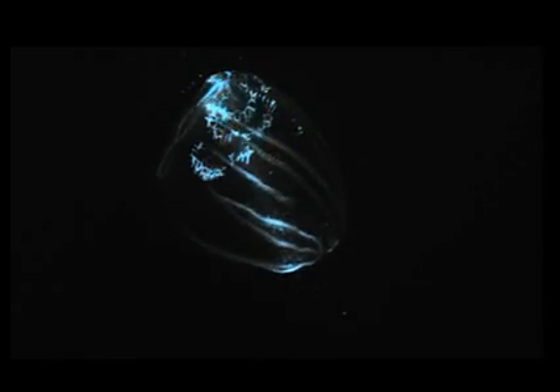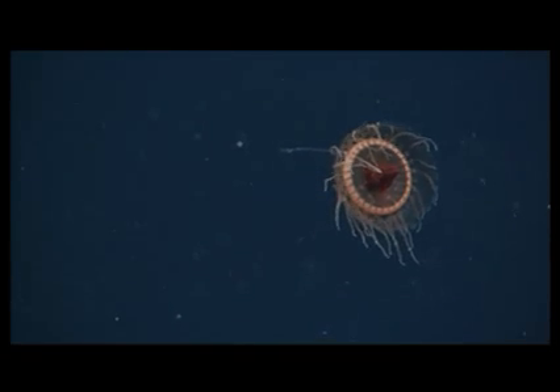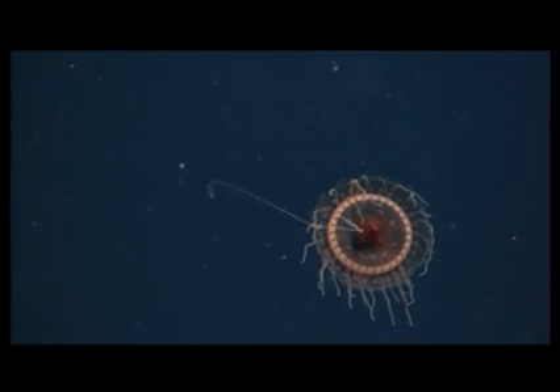Brilliant displays of bioluminescence may serve as a burglar alarm. When caught in the clutches of a predator, prey may escape by attracting the attention of larger predators that will attack their attacker. For example, the pinwheel display of some common deep-sea jellies can attract the attention of a predator more than 100 meters or 330 feet away.